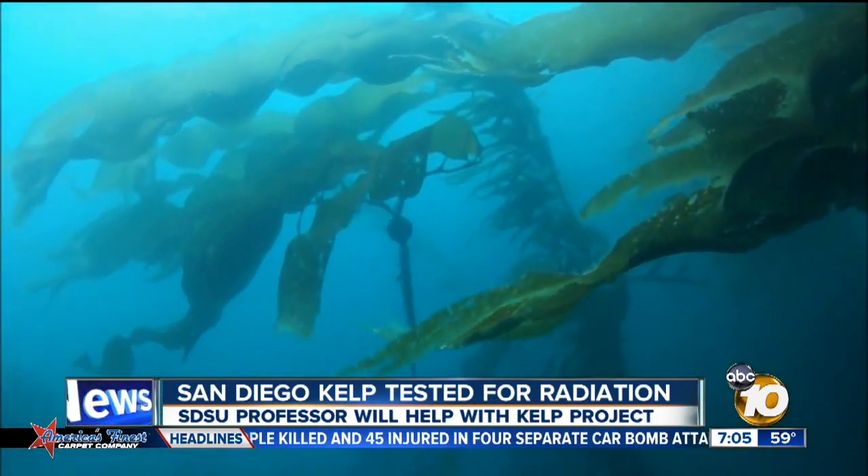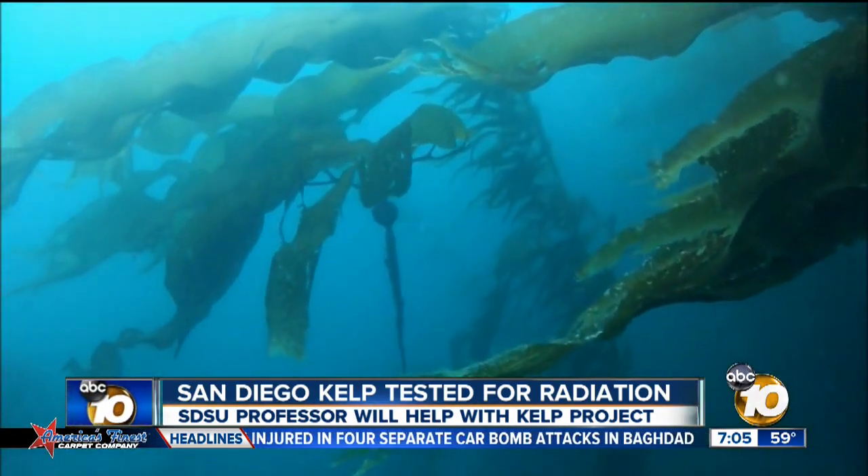If we can detect levels of radioactive material, they're going to be very low. They're not going to be a public health risk. The testing will be done every few months to keep track of radiation levels. Ashley DiMartino, 10 News.